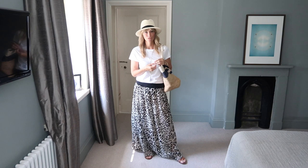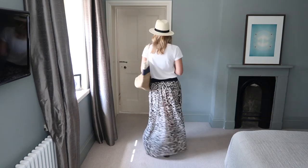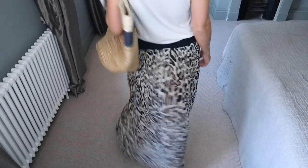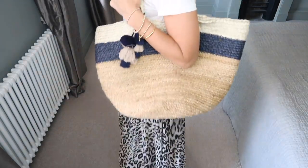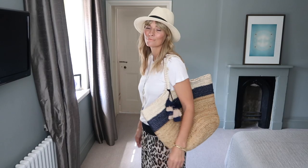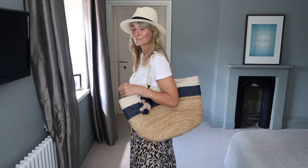This maxi skirt was originally a beach dress that I ripped on an over-eager sun lounger, but as I loved the print so much I decided to turn it into a skirt instead, adding a waistband from an old pair of trousers. It's not perfect — Martha Stewart would definitely have a field day with my dodgy sewing — but I think it works and I love to dress it down with a simple white t-shirt. Pretty much any maxi skirt will work with this look, and I like to add straw elements to make the complete look more breezy and natural.